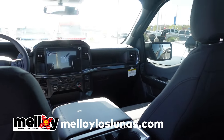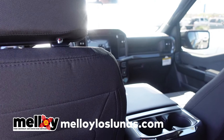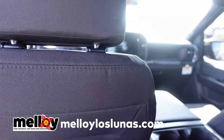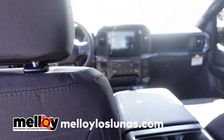A passerby stopped to ask what we were doing. We explained we're doing a comparison between all three trucks — the Ram, the Chevy, and the Ford.